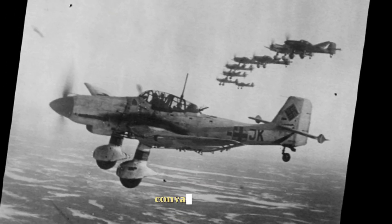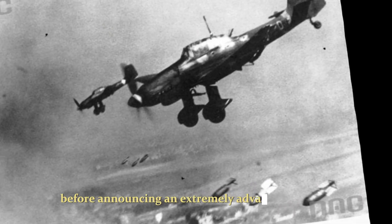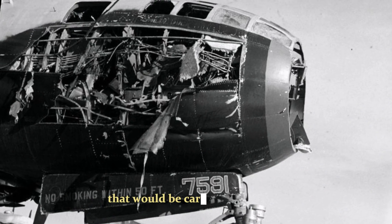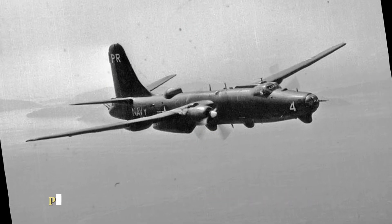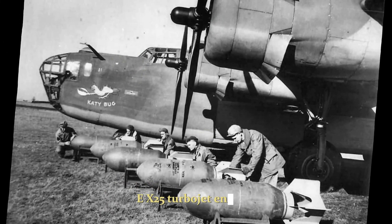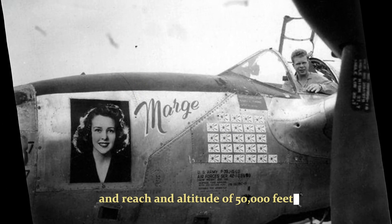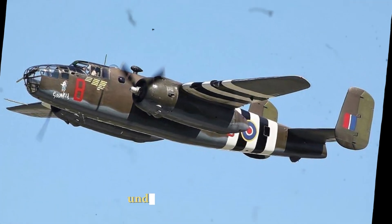Convair studied literally thousands of possible configurations before announcing an extremely advanced concept in late 1950. This involved a parasite bomber that would be carried into the air beneath the B-36 bomber. The parasite aircraft was a small two-seat bomber powered by two non-afterburning General Electric J-53-GE-X-5 turbojet engines, and was planned to cruise at supersonic speed and reach an altitude of 50,000 feet. Rather than a bomb bay, the aircraft carried a jettisonable bomb pod under its fuselage.